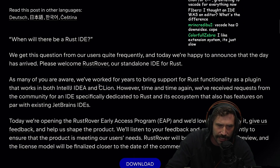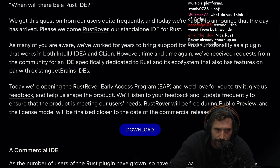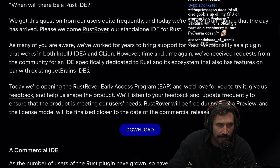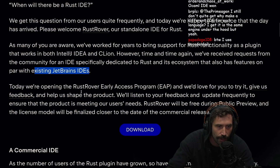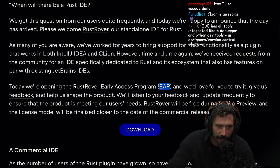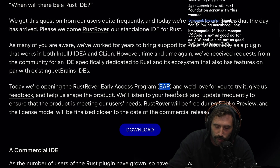I always thought CLion was going to be there — I didn't realize they were going to have a separate one. I thought CLion was the place to go. However, time and time again, they received requests from the community for an IDE specifically dedicated to Rust. Today, they're opening the Rust Rover Early Access Program — or REAP. Wouldn't it technically be REAP? The great reaping?